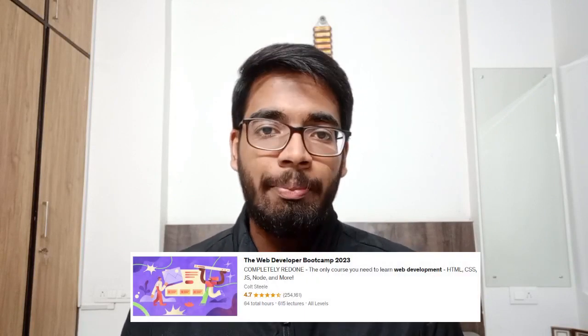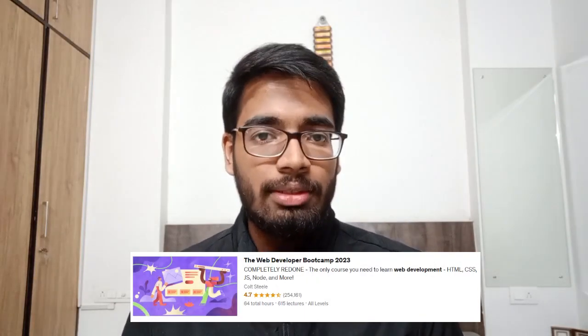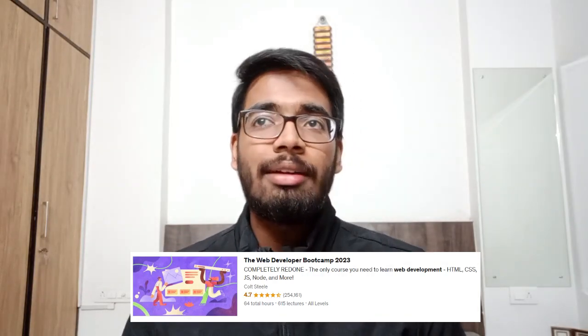I actually started by taking a web development bootcamp course by Cold Steel. It is a very good course, around 65 hours. But I realized that this bootcamp will only touch the basics because it has to include everything — HTML, CSS, JavaScript, Node, Express, and many other things — in just 65 hours, which means the instructor can only cover the basics.